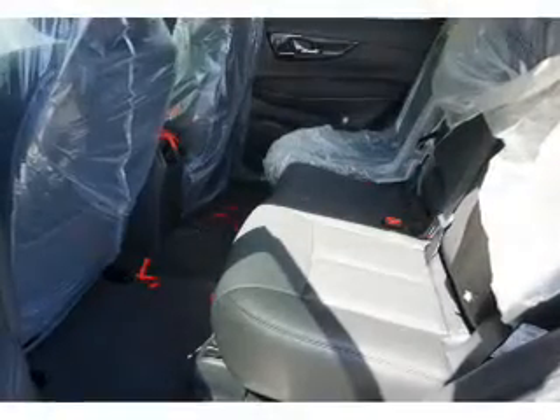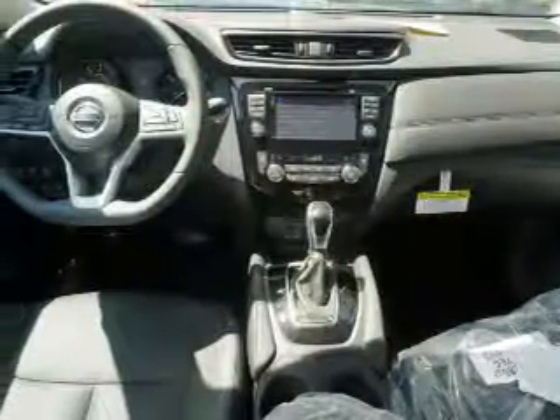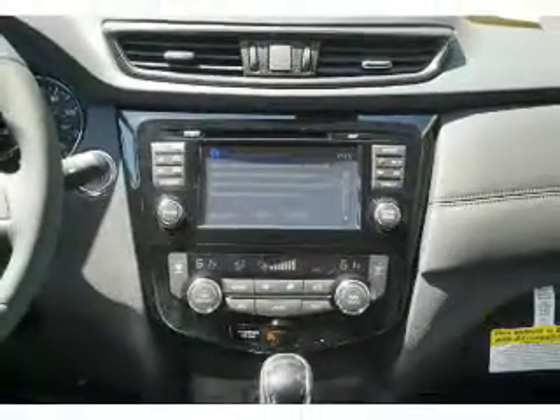Inside you'll find a heated steering wheel, leather seats, heated seats, Bluetooth connectivity, Sirius XM satellite radio, auxiliary input, remote start, steering wheel controls, a premium sound system, and push button start.